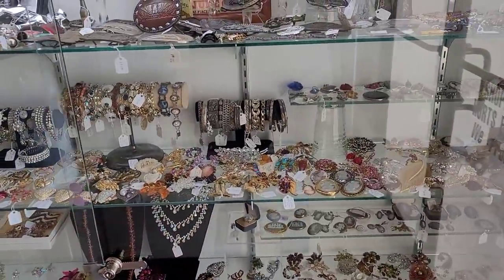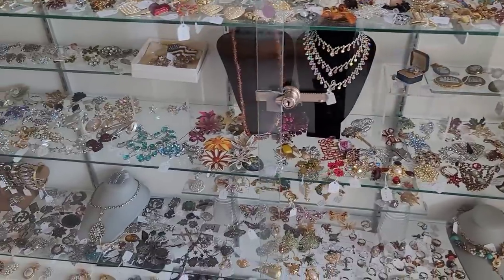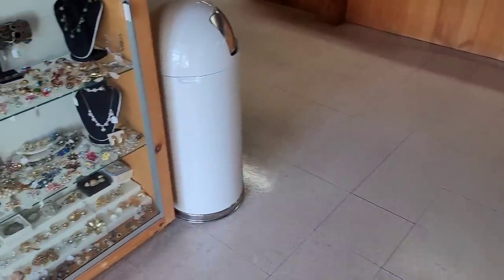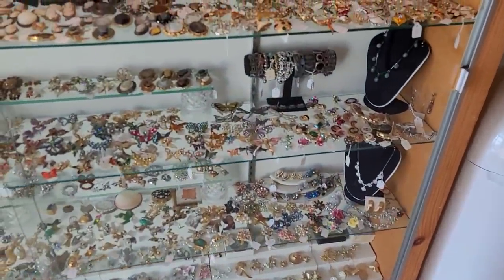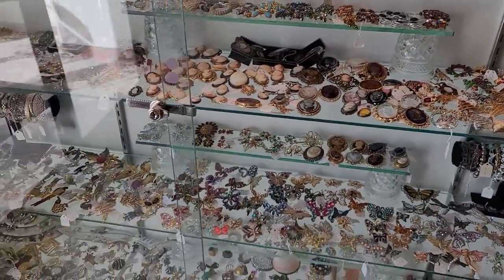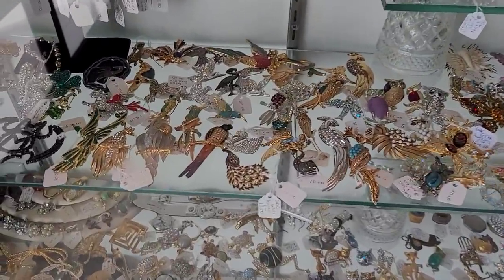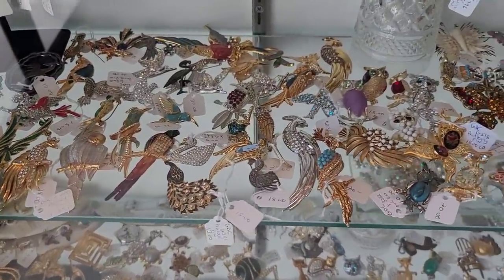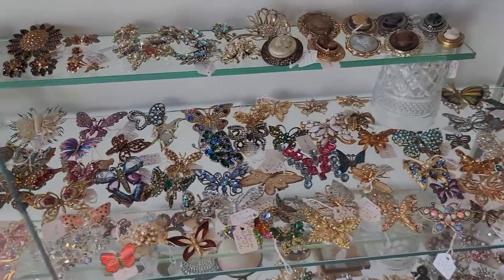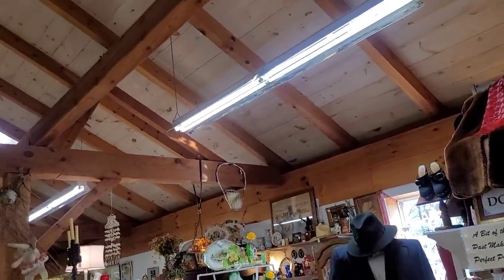Here we are immediately on the interior, flanking us on the left as you would enter. This vendor had quite the jewelry collection — actually it was on both sides, and the vendor had everything beautifully organized. There's birds, there's butterflies. I really appreciate and respect that. It just made shopping that much easier.